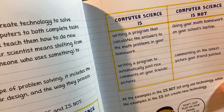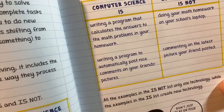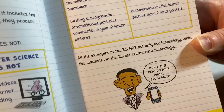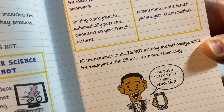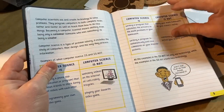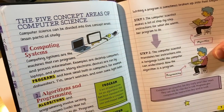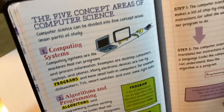Just make videos on how to use C or Python to solve math problems — I think that's kind of fun. Writing a program to automatically post nice comments on your friend's pictures — that's cool. Computer science is NOT doing your math homework on your school's laptop, or commenting on the latest picture your friend posted. 'Don't just play on your phone — program it.' It says all the examples in the 'is not' list only use technology, while the examples in the 'is' list create new technology. A lot of people study computer science because they want to make video games, but making video games is not the same as playing video games.